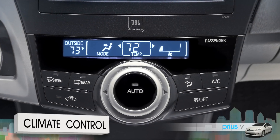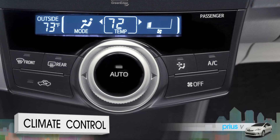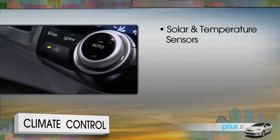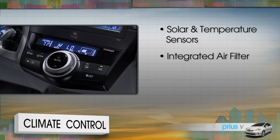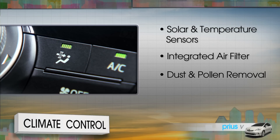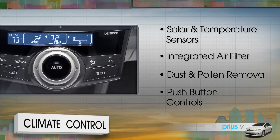Toyota engineers designed the single dial automatic climate control to be easy to understand and use. It includes a network of solar and temperature sensors, an integrated air filter, a dedicated dust and pollen removal cycle, and additional push button controls, both on the instrument panel and the steering wheel.